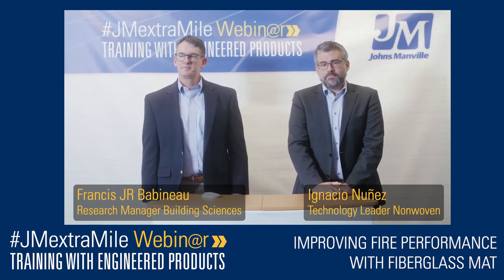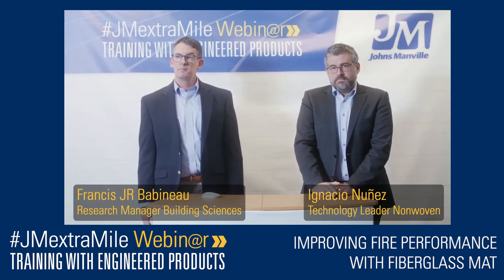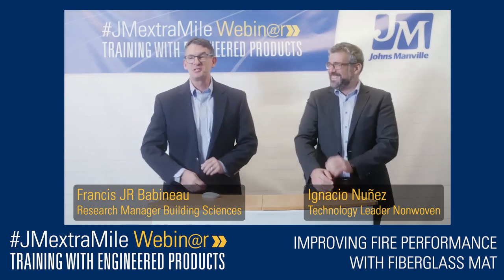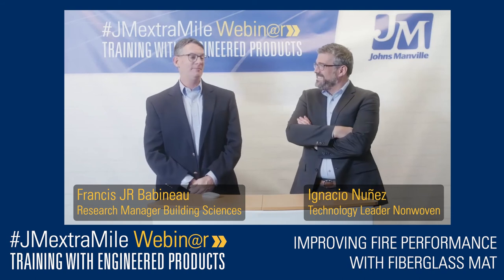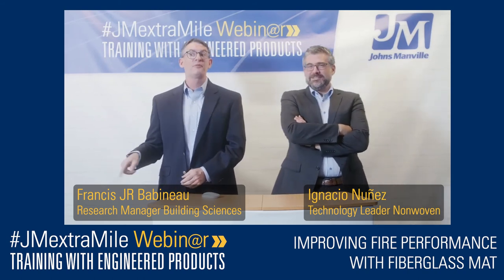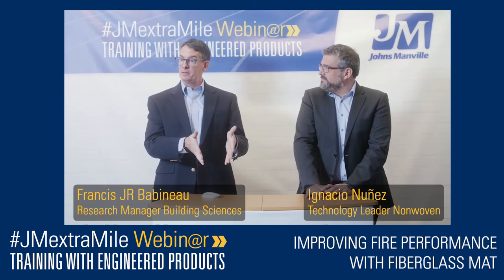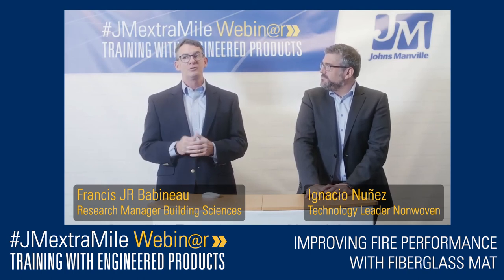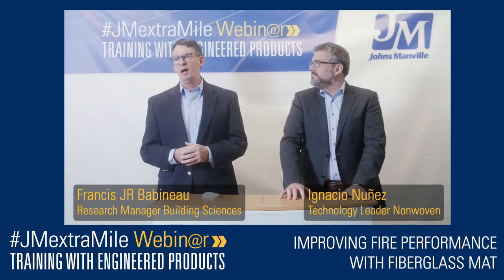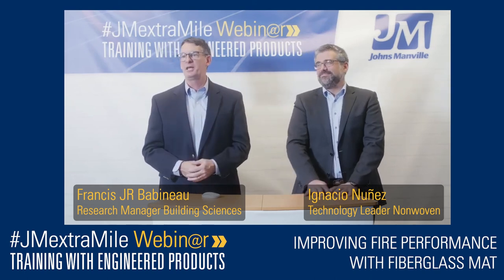The next question: can you share experience with bitumen torch-on membranes using single-material fiberglass in bitumen composite membranes? J.R. responds that this is very specific to roofing and bitumen membranes. In the U.S., roofing is governed by the ASTM E-108 roof system level test, and certainly the reinforcing layers in the membrane play a role. He prefers not to give a made-up answer and commits to following up with roofing specialists to provide an accurate response.